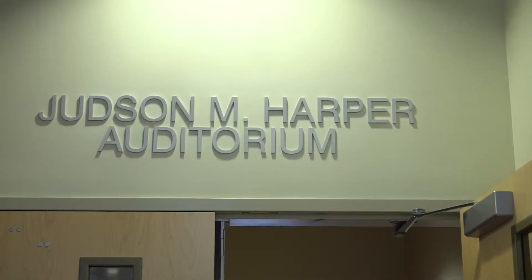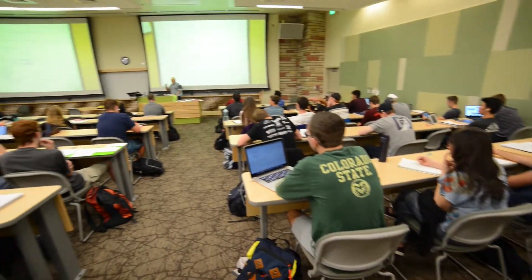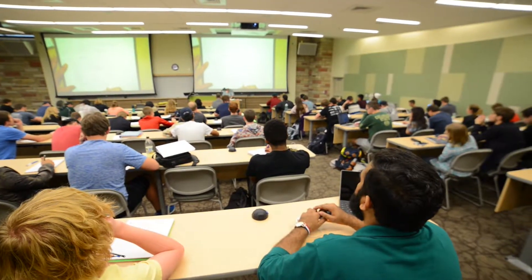You can also see in the distance the Judson M. Harper Auditorium, also known as Scott 101. I attended my first biomedical engineering class in this room with around 100 students. The largest class size I have experienced is around 250 students in Gen Chem 1 my freshman year. I like to sit in the front of classes to ensure that I'm paying attention and make the class feel smaller.